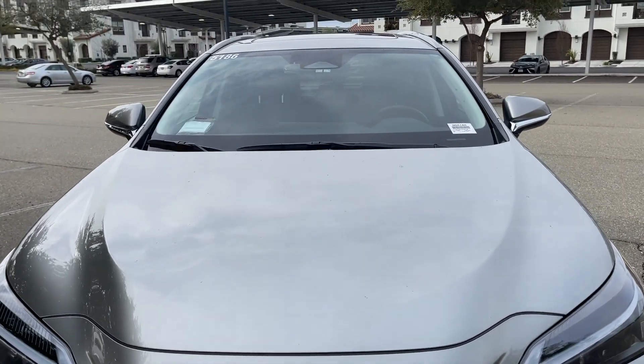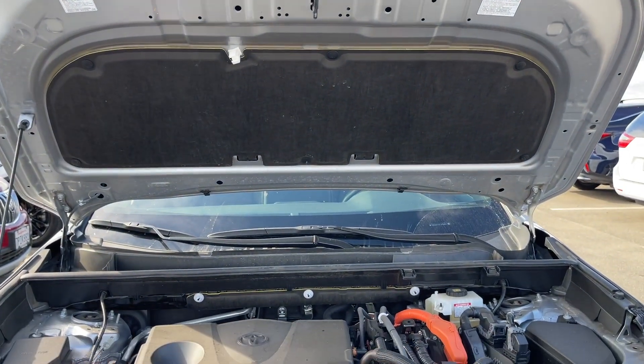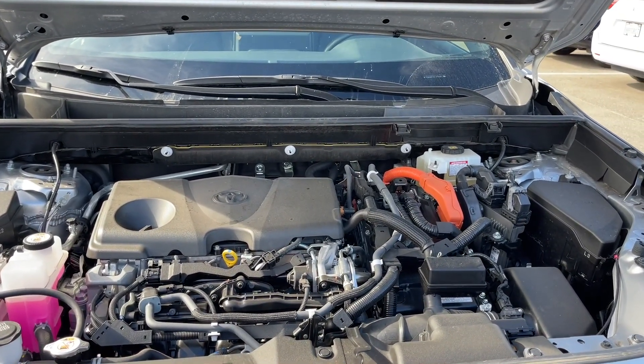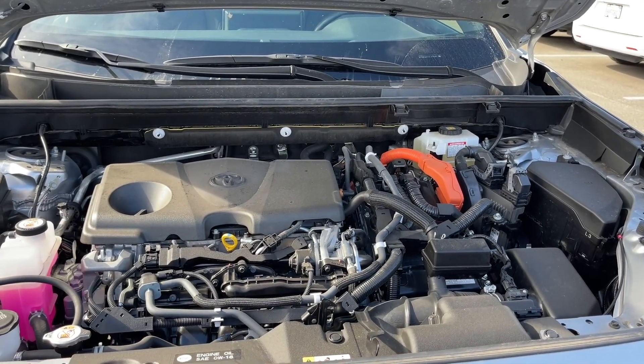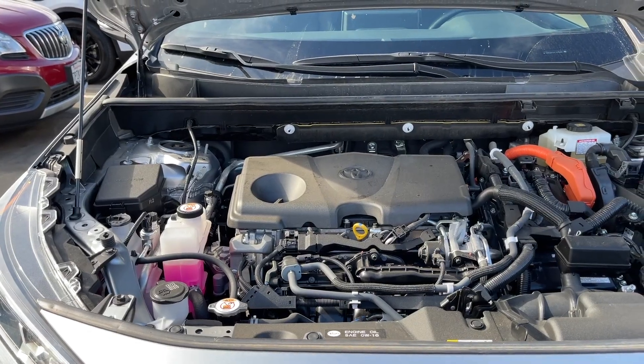This is the RAV4. It has a prop rod. It has the insulation blanket to make it quiet when you're driving. But this one only makes 219 horsepower. Is 219 horsepower enough?